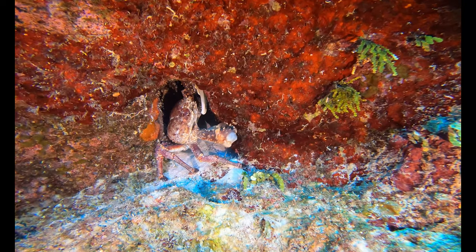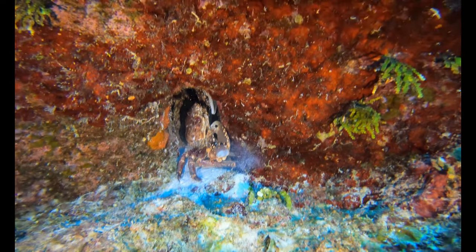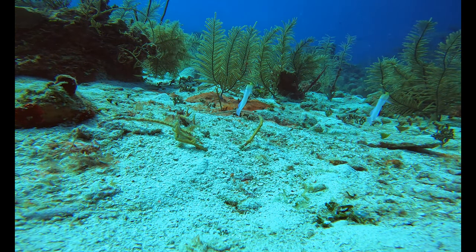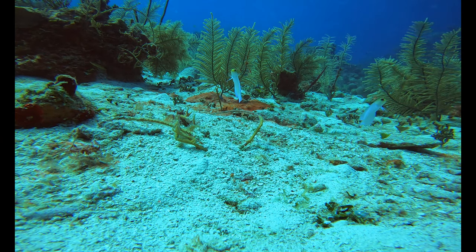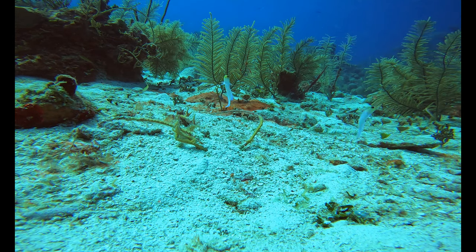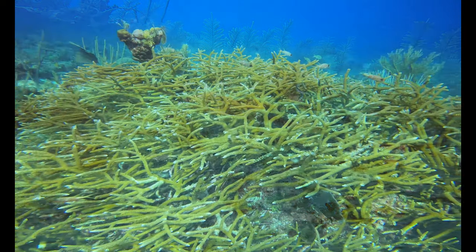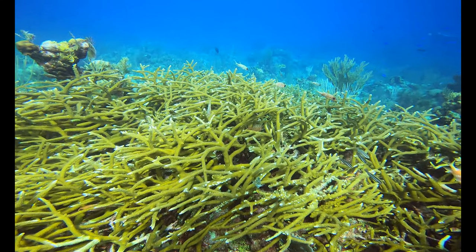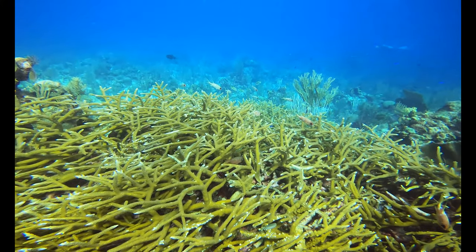As we check the cracks and crevices, we spot a king crab waiting for a knight to approach. The jawfish are swimming in and out of their foxholes, getting little bits of particles floating by. Scattered about the dive site are mounds of staghorn coral with a variety of fish swimming in and out between them.